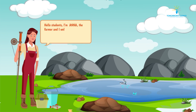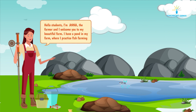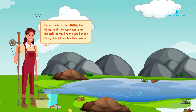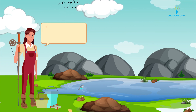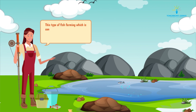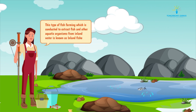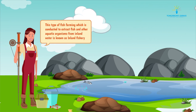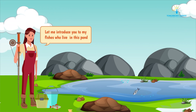Hello students, I am Anna the farmer and I welcome you to my beautiful farm. I have a pond in my farm where I practice fish farming. This type of fish farming which is conducted to extract fish and other aquatic organisms from inland water is known as inland fishery. Let me introduce you to my fishes who live in this pond.